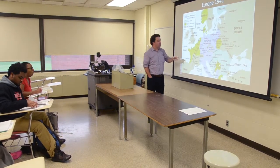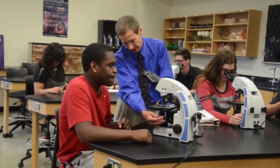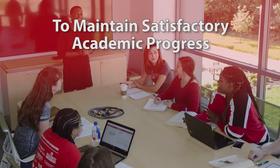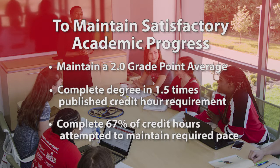Keeping your financial aid each year requires that you maintain satisfactory academic progress. You must uphold these three policy requirements or you will not be eligible to receive financial aid, which includes loans, grants, scholarships, work-study awards, and tuition remission. First, you must maintain a 2.0 grade point average. Second, you must complete your degree within one and a half times the published credit hour requirement. Most associate degrees require 60 credit hours, giving you up to 90 credit hours to complete your associate degree. Third, you must complete 67 percent of the credit hours attempted in order to maintain the required pace. Dropping or failing classes will put you in jeopardy of losing financial aid eligibility.